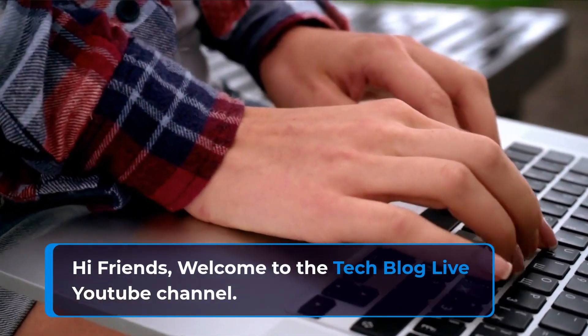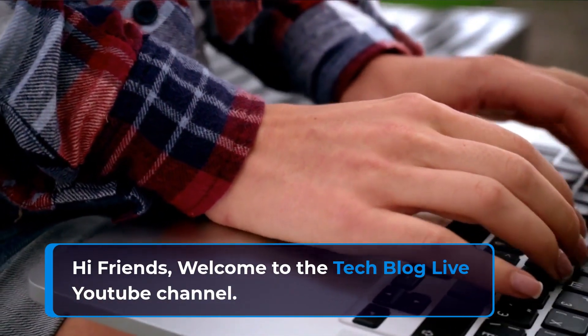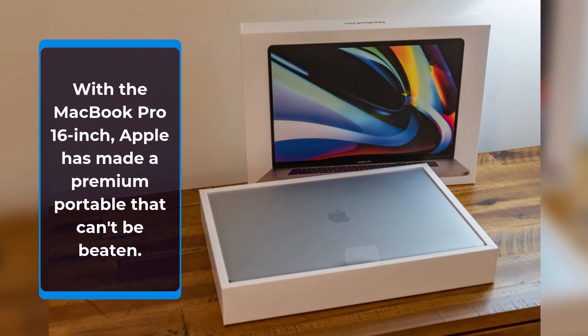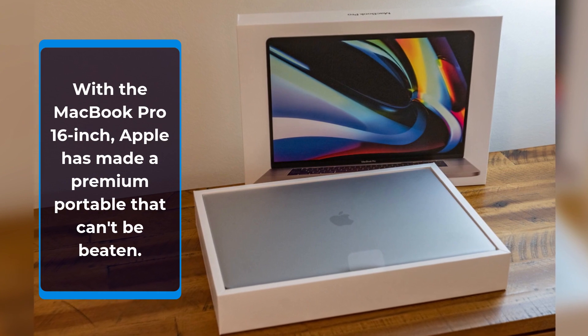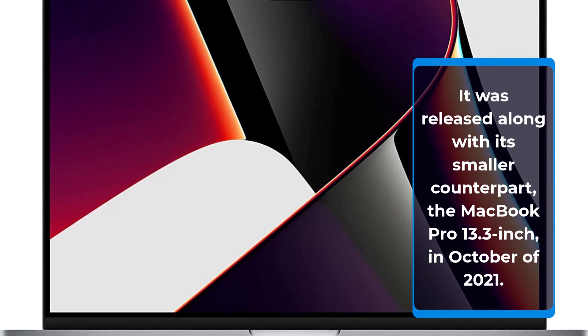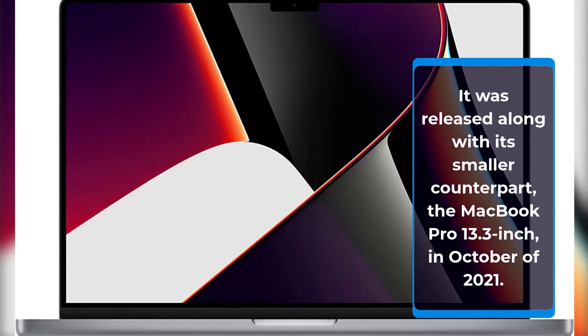Hi friends, welcome to the TechBlog Live YouTube channel. With the MacBook Pro 16-inch, Apple has made a premium portable that can't be beaten. It was released along with its smaller counterpart, the MacBook Pro 13.3-inch, in October of 2021.